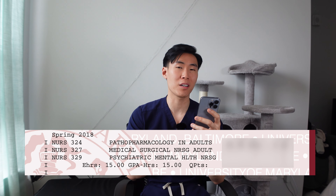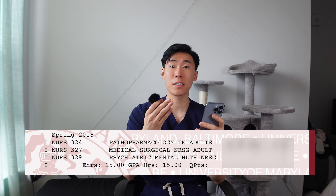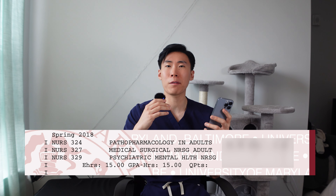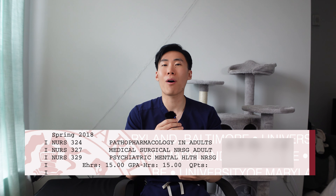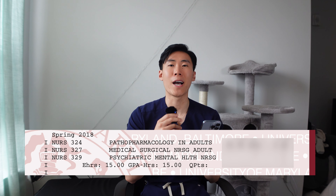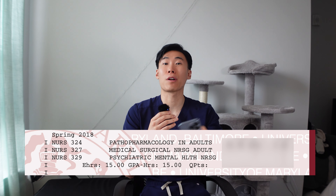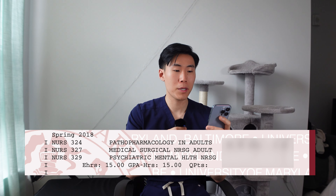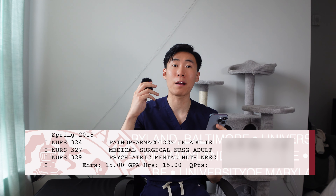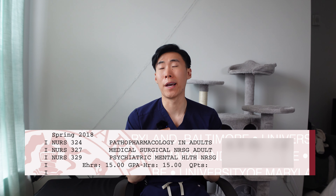Now let's do second semester. We took pathopharmacology, med-surg, and psychiatric mental health. You might think that taking three classes down from five would be so much easier, but this was the worst semester — the worst time period of my entire life. It was the hardest period in my academic career from kindergarten up until nursing school. It doesn't show you that we also take clinicals for med-surg and psych, and we had clinicals literally every single week for both classes, and they were 12-hour shifts.